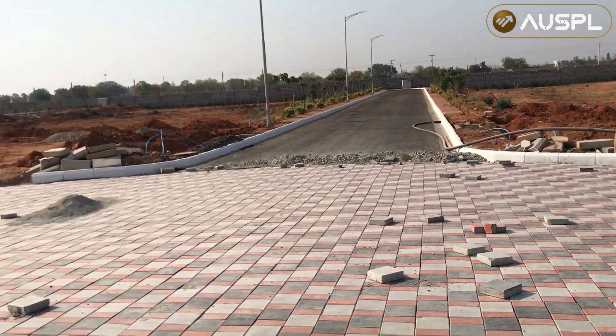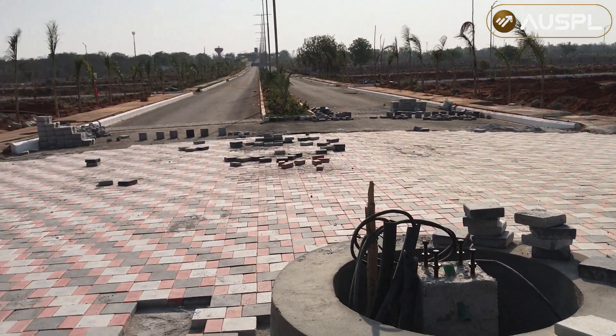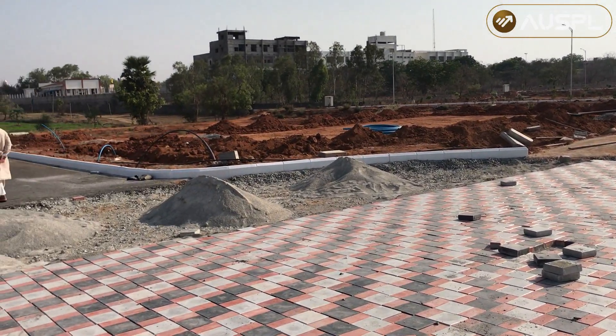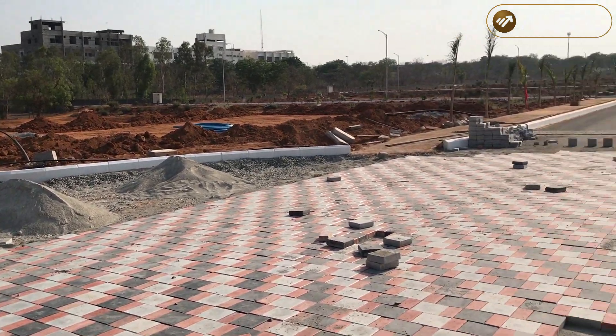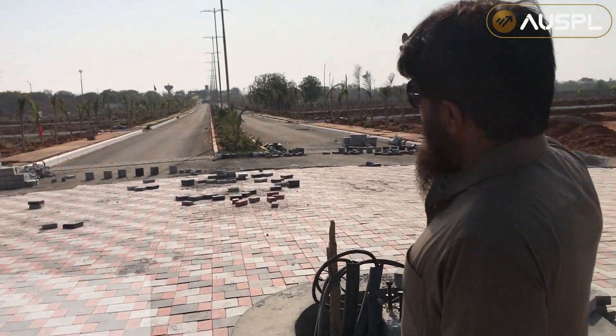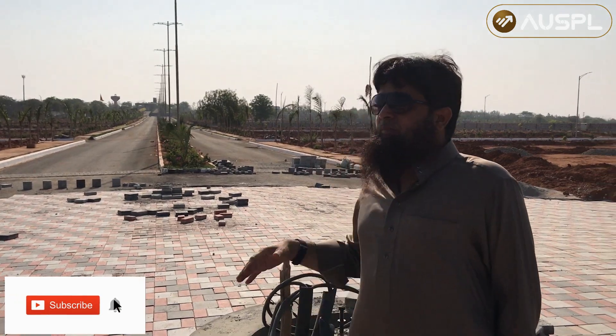This is a gated community project which is approved by HMDA, and you can see the kind of development that happens in an HMDA project. It's an already established HMDA project that started a couple of years ago. This is the approach road coming from the Sri Salaam highway, and the development that has happened here is excellent.